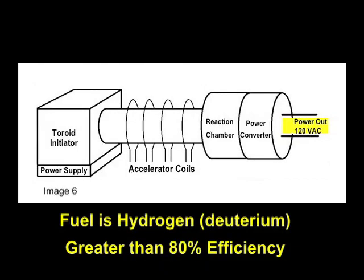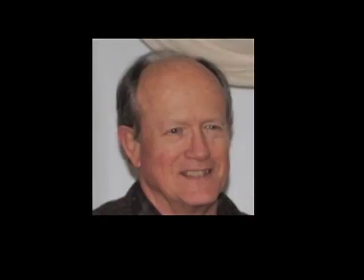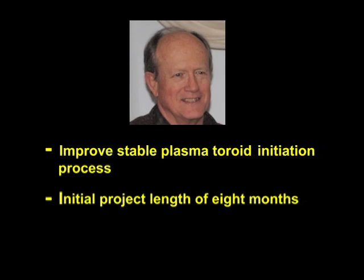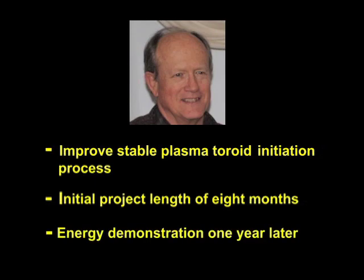With no moving parts, the reliability will be extremely high and the cost will be low. Clint Seward is CEO and Chief Engineer of Electron Power Systems. He is an electrical engineer and is asking for your help in financing this project. This funding will be used to improve the initiation process for these stable plasma toroids. It is anticipated that this initial project will span a period of 8 months, with an energy demonstration to follow as a separate project one year later. Any support you can provide will be greatly appreciated.